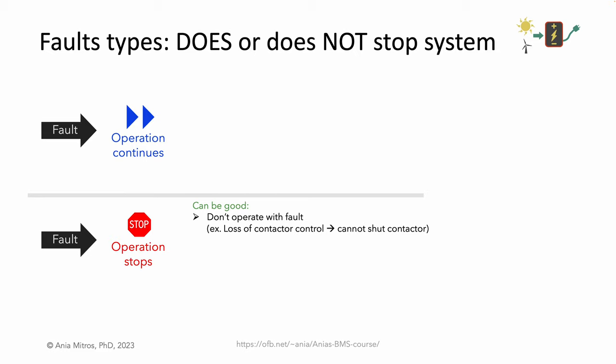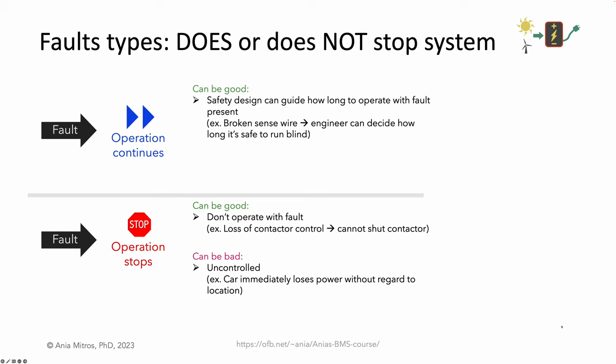The system stopping when a core component fails can be good — it prevents further operation with a fault. For example, if the communications wires to our contactor fail and we cannot shut the contactor, that's a good way to fail; we won't activate a broken system. But losing function can also be bad — a controlled shutdown may be safer than an abrupt shutdown. If something goes wrong in a car's battery and it immediately loses power, it will stop wherever it happens to be, whether that location is a good place to stop or not. Continued operation after a fault can be good if the engineers design the system well. If the system detects the fault, the engineer can design a graceful shutdown. For example, if we lose a cell voltage sense wire, perhaps we allow continued operation so the driver can decide when it's safe to pull over, delaying disconnecting the battery until the car is safely parked.